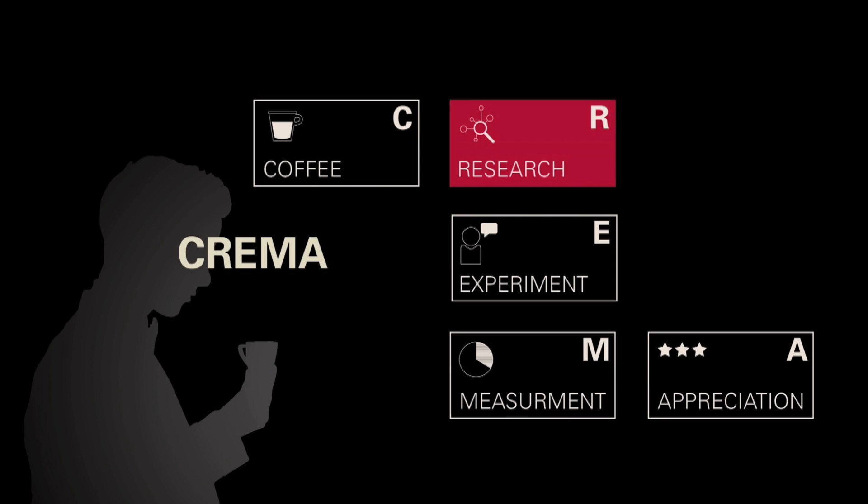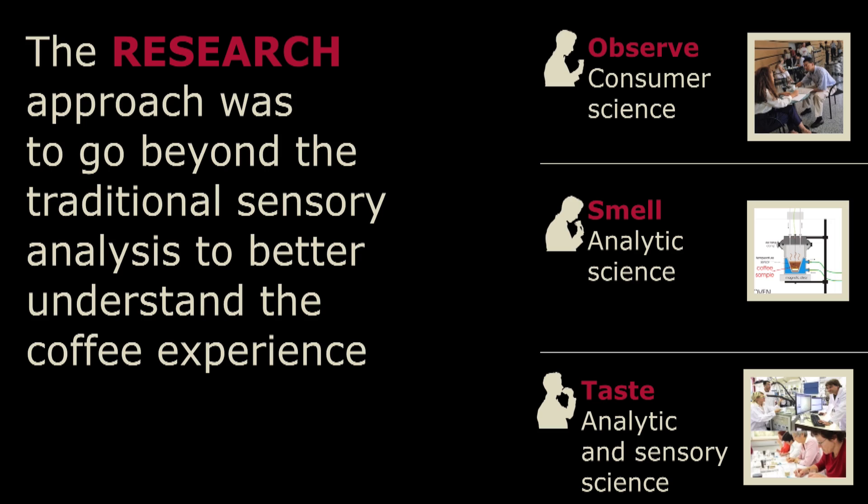We could have done this study by sensory science consumer research, but we decided to take a different approach to better understand how the crema impacts the consumer appreciation. So we decided to split our sensory experience into three parts: the observational part, the smell, and the taste of the coffee. For the observational part, we did a consumer science study. For the smell, we did an aroma analysis study. And for the taste, both a sensory and an aroma analysis study. Next I'll explain this approach in more detail before we move on to the results.